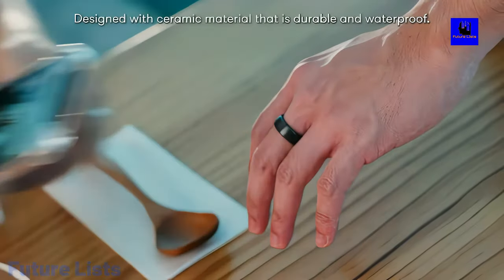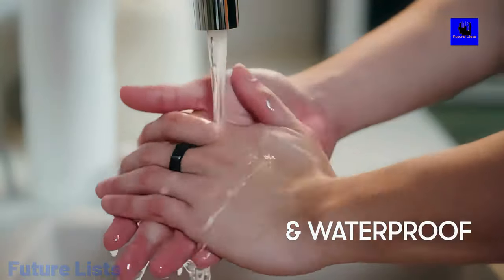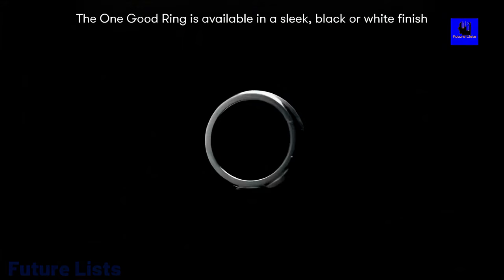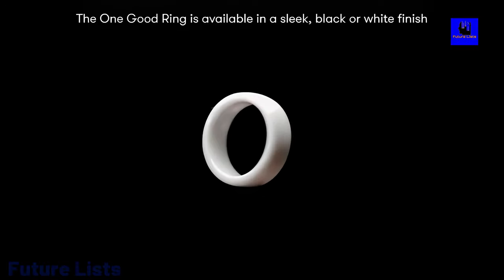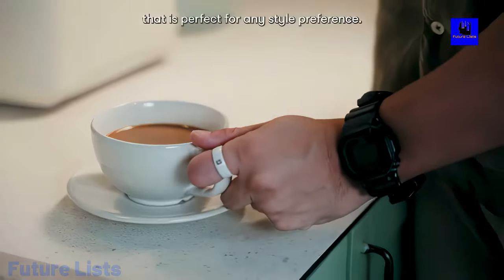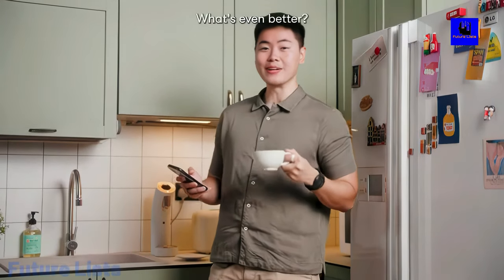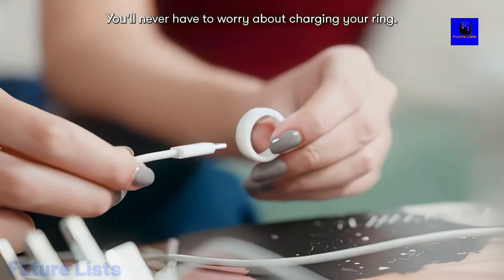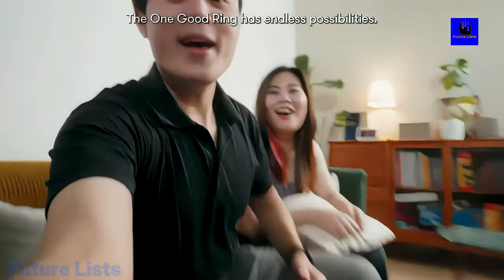NFC chip for mobile payments and building a virtual credit card, as well as easily transferring files and content with just one tap. Securely store your contacts' details and social media links in a single place. Link any web link or website you want to share with others for free. No need for emailing or attaching files, and no more hassle with remembering passwords. Your personal information is secured within the app.